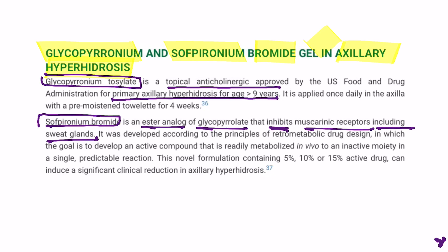The most important point to remember is that both these drugs are used for axillary hyperhidrosis — that is, excessive sweating over the axilla.